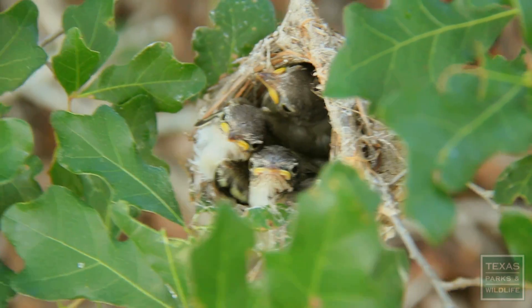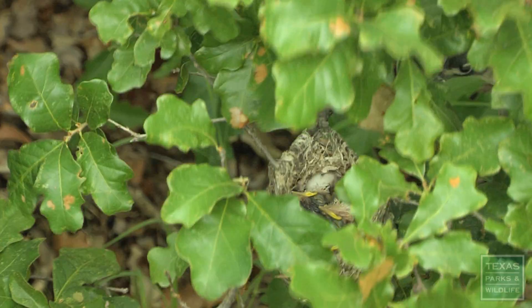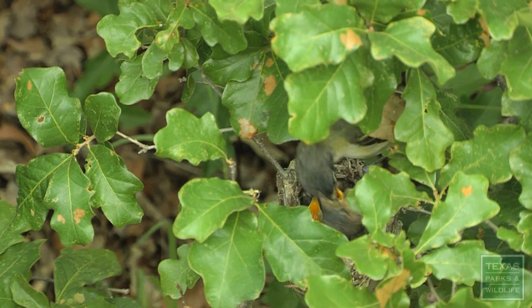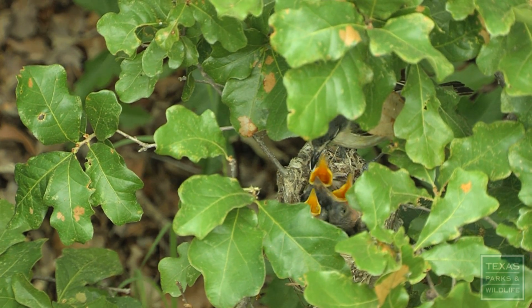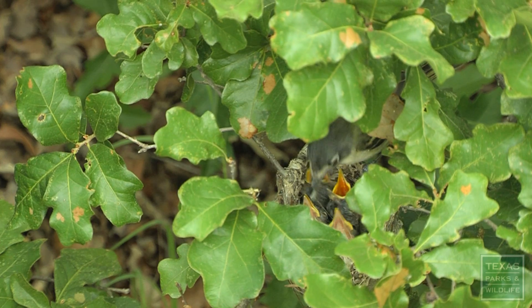These chicks will grow about 800% over the course of the next 10 to 12 days before they fledge. Under optimum conditions, they'll continue to breed throughout the summer, and if everything works out, they can actually produce up to two successful broods in one year.